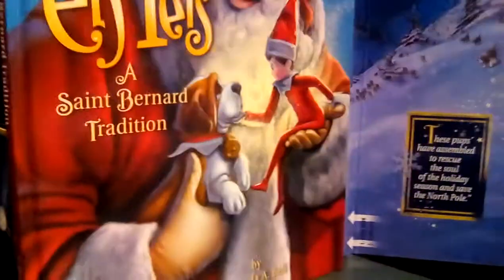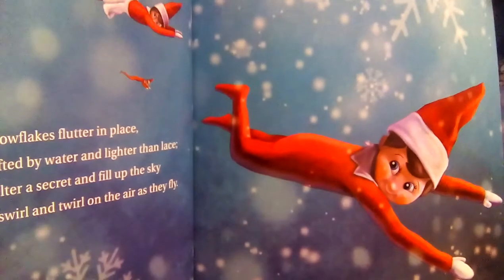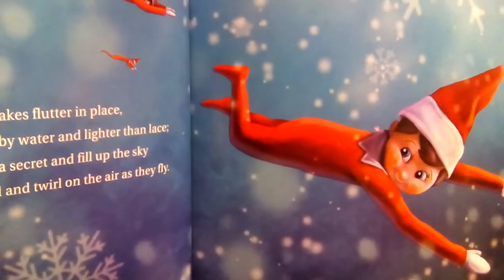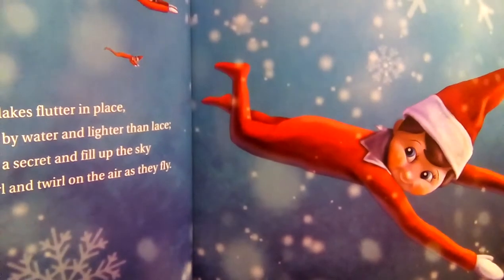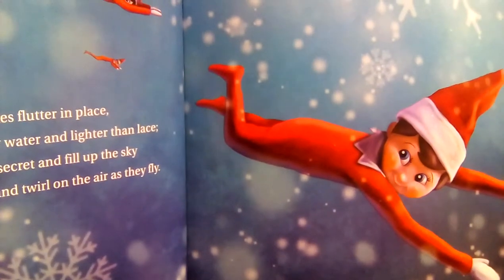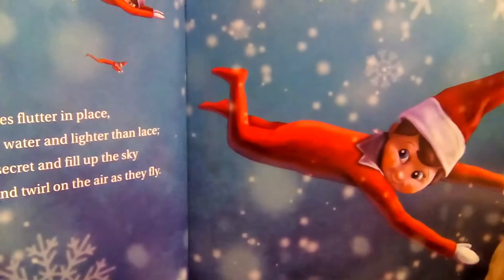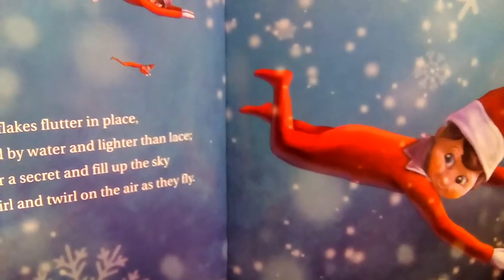We're not going to read the whole thing, but we can look at it a little bit and see what's inside. Oh, look at him, he's cute. We might read the first page: Millions of snowflakes flutter in place, each crafted by water and lighter than lace. They shelter a secret and fill up the sky as elves swirl and twirl on the air as they fly.